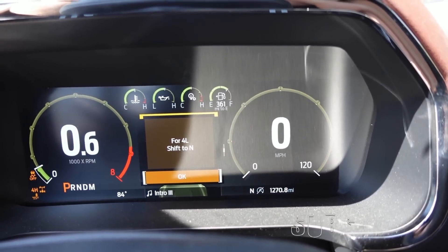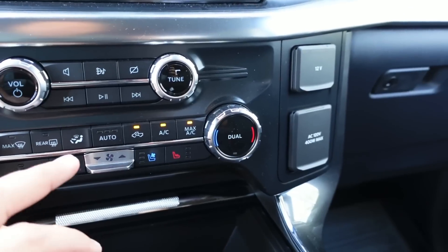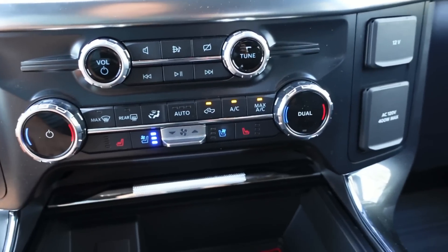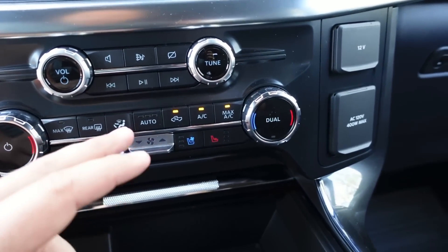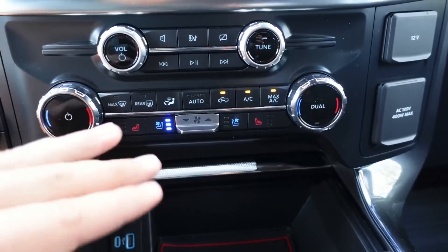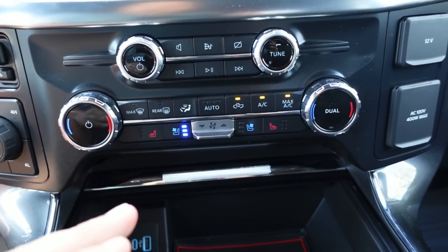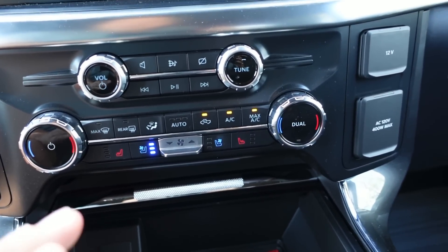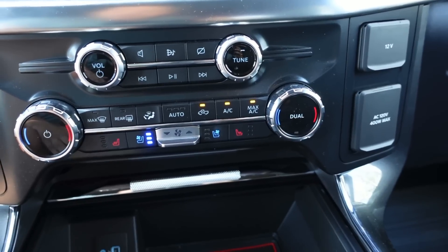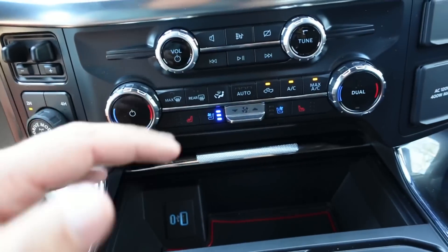The Lariat also comes with heated and cooled seats — they're very nice. They're a little loud for filming so I don't have them on right now. They're not the old type of system; they're actually part of the AC system, blowing cold air down into your seat. I live in Southern California, it's hot all year long, and having this especially when you start up the truck and get in to already-cooled seats on leather is really really nice.